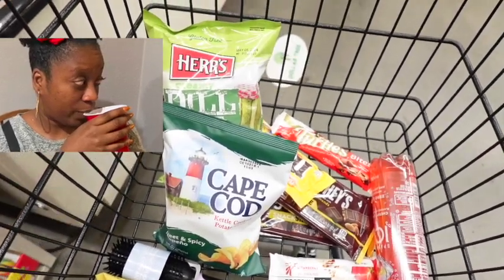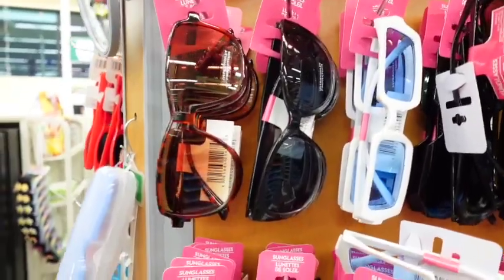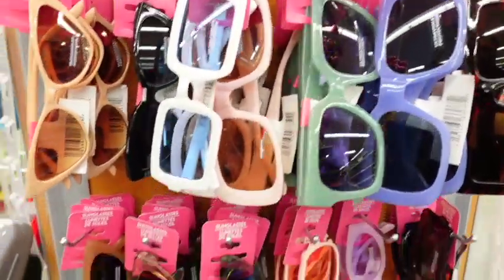Please do not judge this basket — I need all of these snacks, okay! Hey y'all, welcome back to Simply Living, and today we're in the Dollar Tree. Make them holler for the dollar at the Dollar Tree!